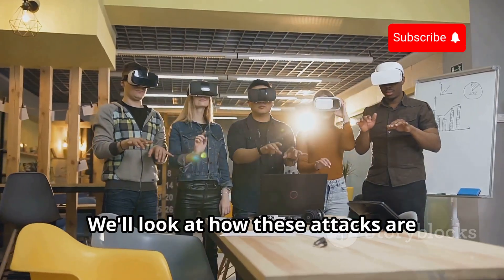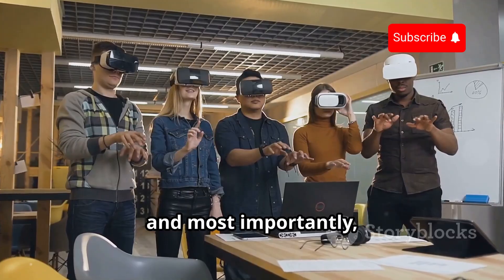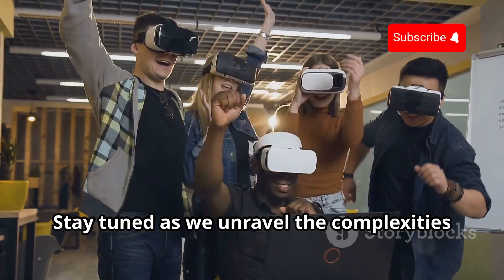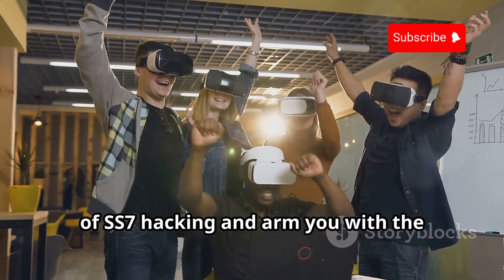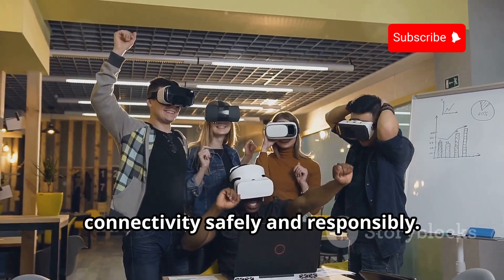We'll look at how these attacks are carried out, the potential consequences, and most importantly, how you can safeguard yourself against them. Stay tuned as we unravel the complexities of SS7 hacking and arm you with the knowledge to navigate the dark side of connectivity safely and responsibly.